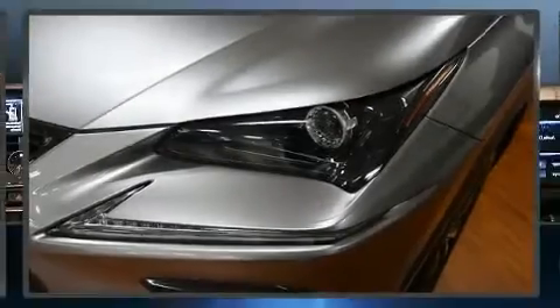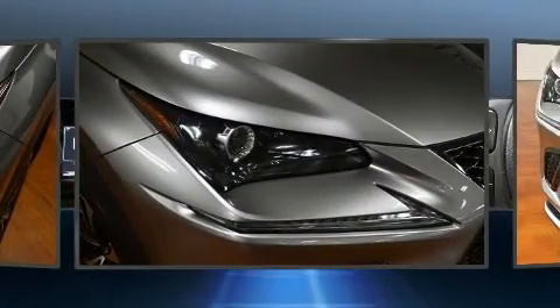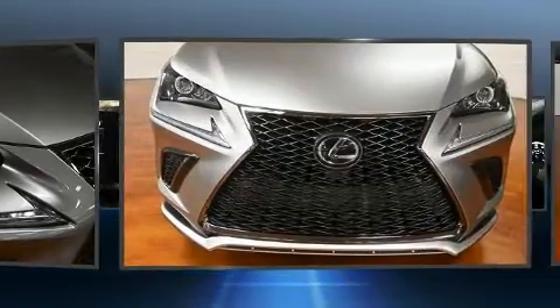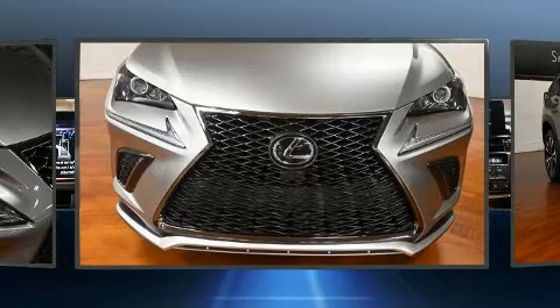Take command of the road in the 2019 Lexus NX 300. With just over 10,000 miles on the odometer, this four-door sport utility vehicle prioritizes comfort, safety, and convenience.